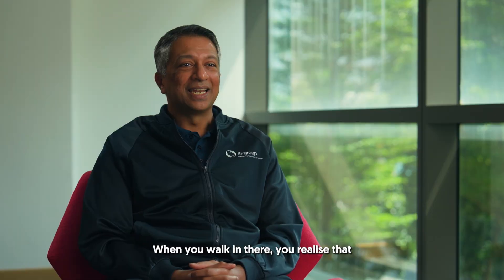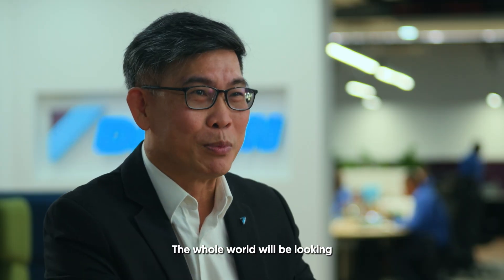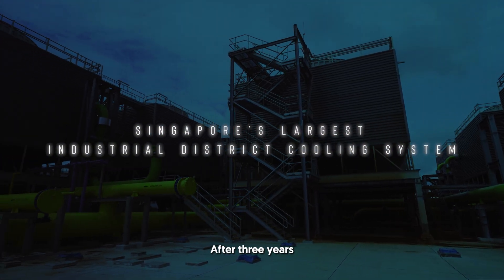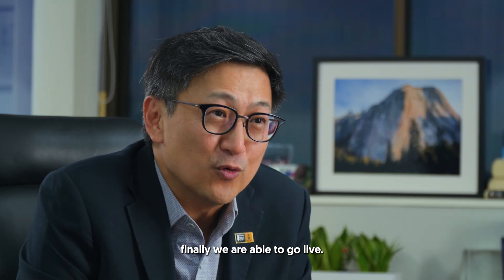When you walk in there, you realise that it's just completely mind-blowing. The whole world will be looking at this project. After three years of construction and heavy activity on the site, finally we are able to go live.